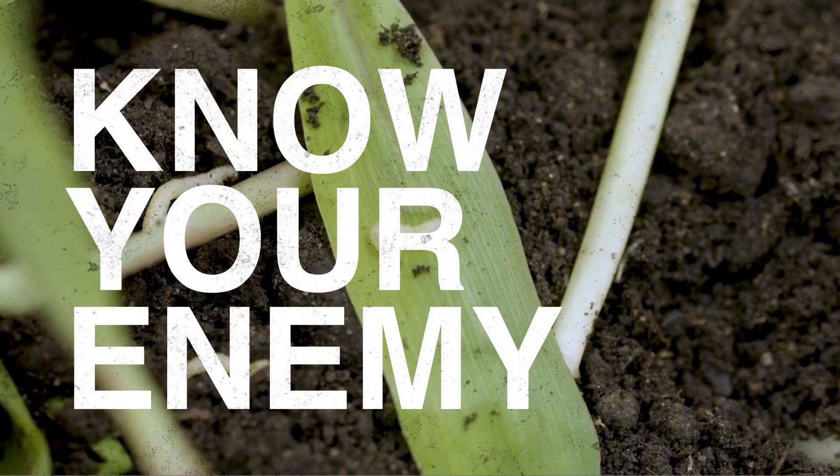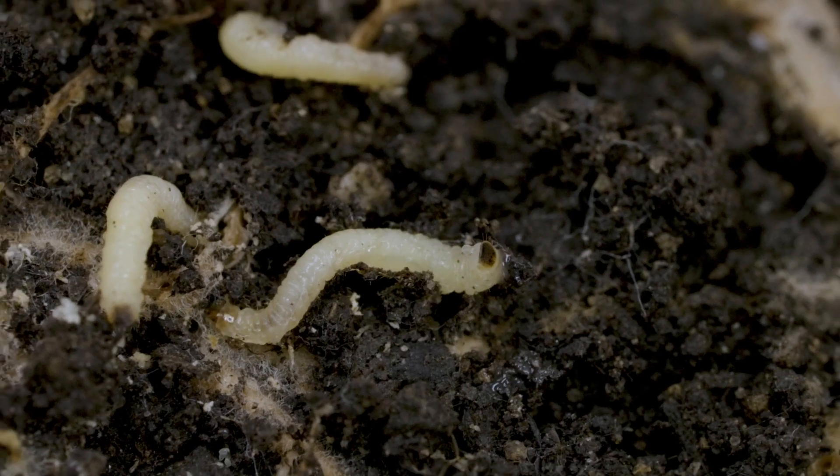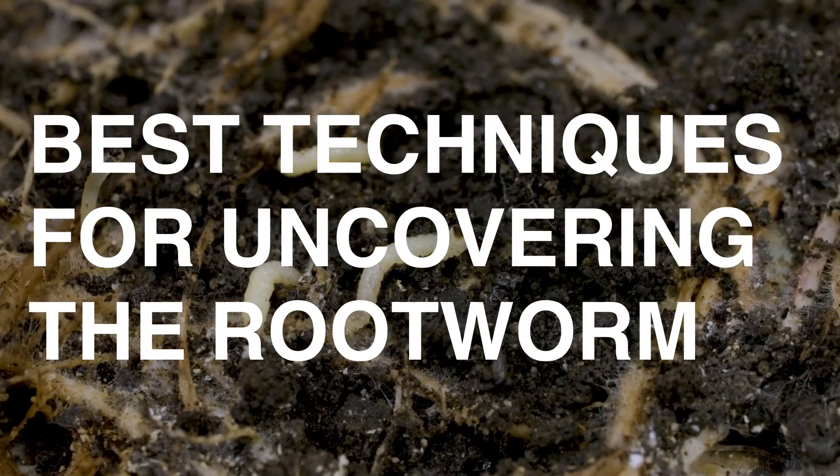It's essential to know your enemy, no matter how blood-curdling that knowledge may be. Look on to discover the best techniques for uncovering the rootworm in your field.